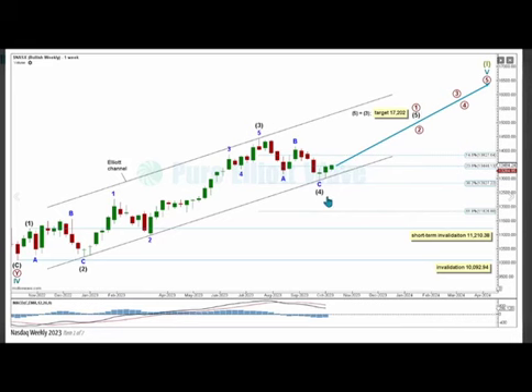If intermediate wave 4 does continue any lower, then it cannot move into intermediate wave 1 price territory at 11210.38, and above that, within primary wave 1, no second wave corrective movement can move below its start at 10092.94. Intermediate wave 5 and primary wave 1 are expected to find resistance at the upper edge of this Elliott channel.